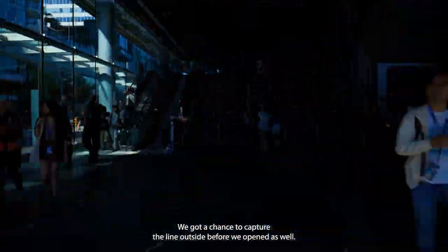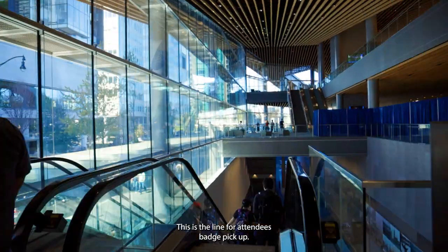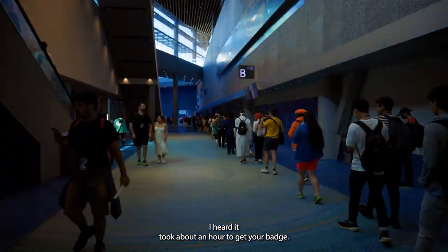We got a chance to capture the line outside before we opened as well. This is the line for attendee badge pickup and oh man, this line is insanely long — I heard it took about an hour to get your badge.